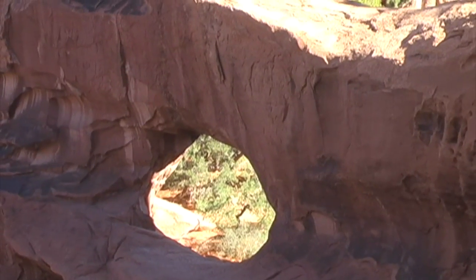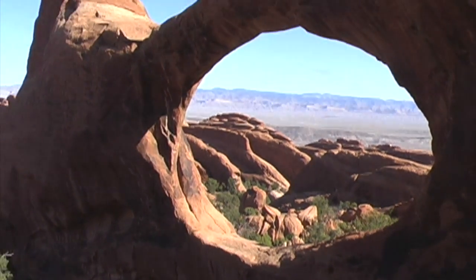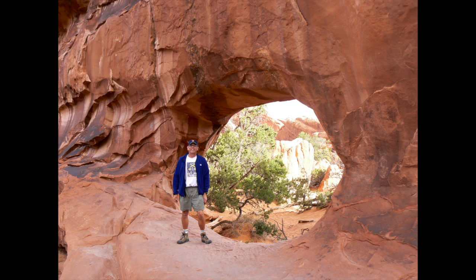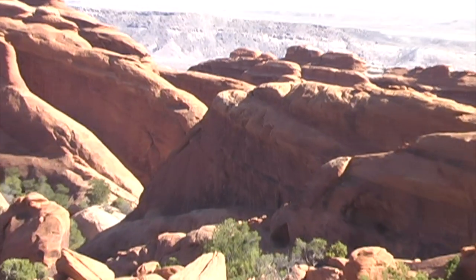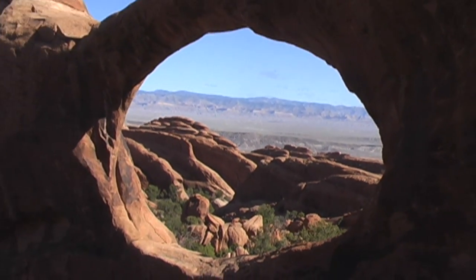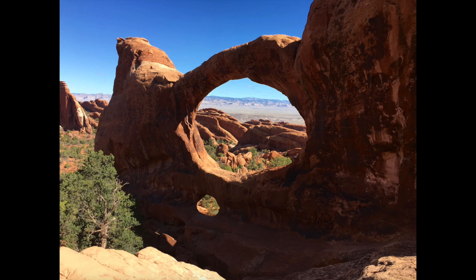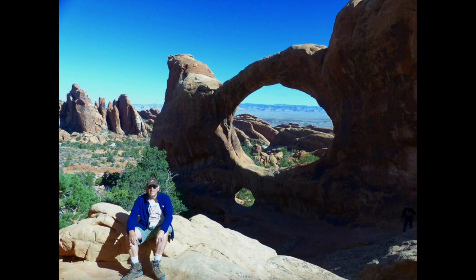Finally, after hiking 2 miles, I came to the Double O Arch — one arch sitting on top of the other. Here's a picture of me standing in front of the lower arch. I'm about 6 foot 2 inches tall, which will give you an idea of the size of the arches. Taking a look at some fin formations through the upper arch of the Double O Arch. Looks like the perfect place to sit down and take a break.